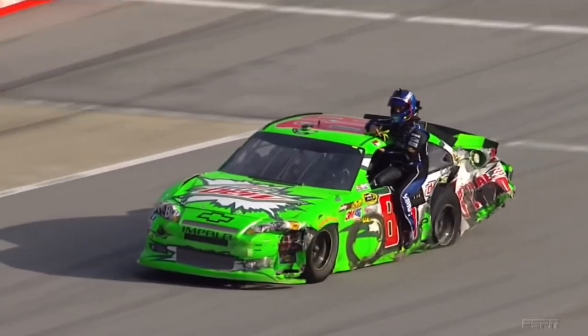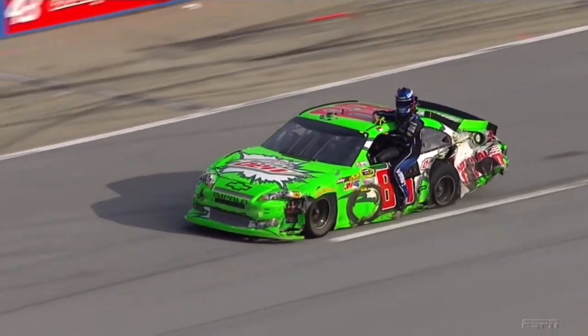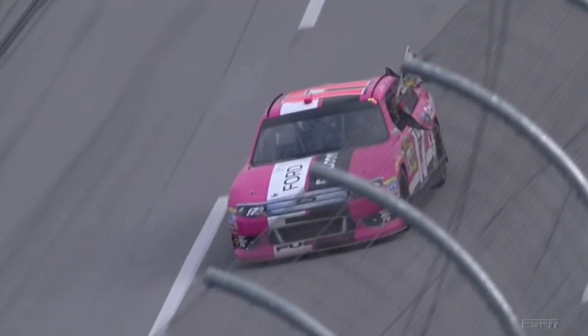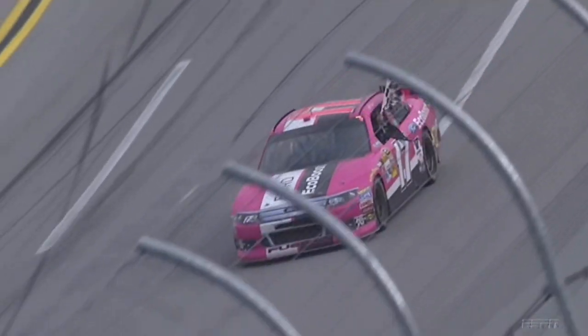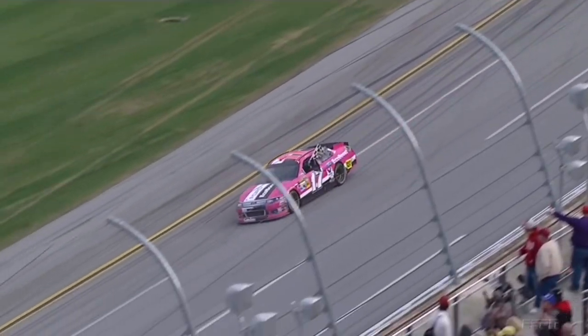This wreck also took out Jimmie Johnson's teammate Dale Earnhardt Jr., who ended up being concussed in the wreck and had to sit out the following two weeks. Little did all of us know that this brain injury would be the beginning of the end for Earnhardt. Overall, it was a huge shift for the 2012 NASCAR season and one of the most memorable moments from the 2010s in the sport.